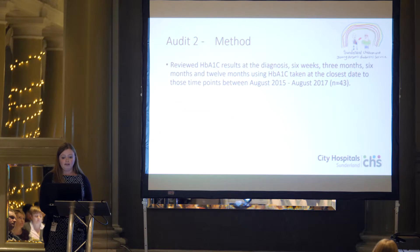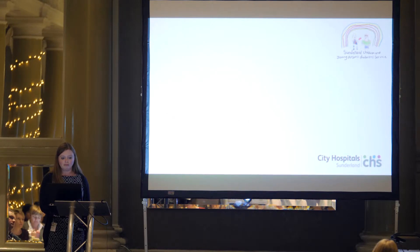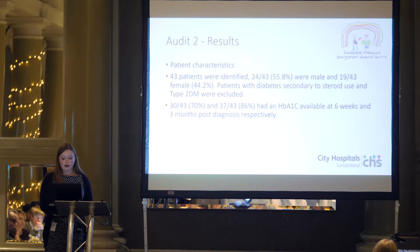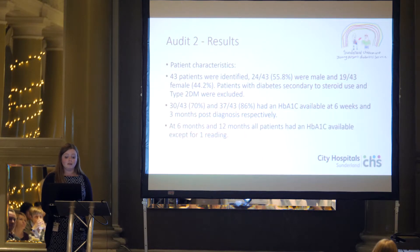The second audit was after the intervention of mandatory enhanced training and carb counting from diagnosis. We reviewed HbA1c again at the same points and compared the data with the first audit period. We had 43 patients in that time period, just over half were male. Children with diabetes secondary to steroids or type 2 diabetes were not included — only children and young people with type 1 diabetes. Most had an HbA1c available at 6 weeks and 3 months — 70% and 86% respectively — and at 6 months and 12 months, all but one data point was available.